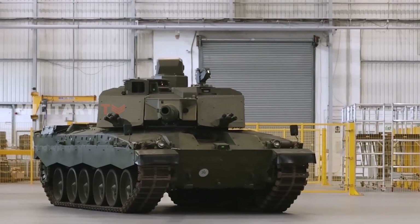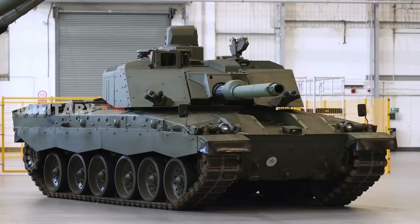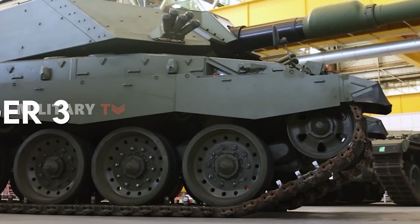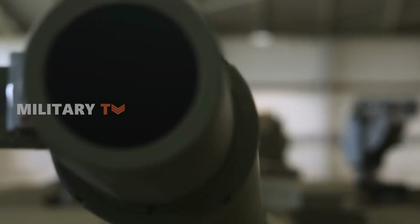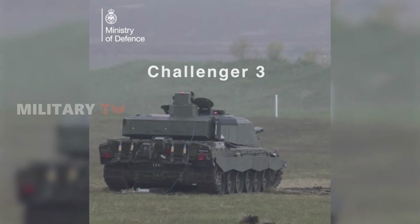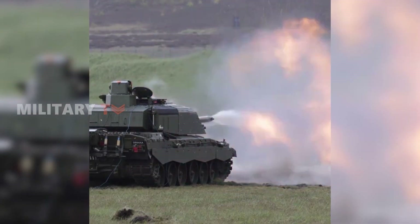The British Army's armored tanks are about to get a major upgrade. In February 2024, the world got its first glimpse of the Challenger 3 at the International Armored Vehicles Conference in London. This was far from a ceremonial debut — in just four days, the prototype embarked on a critical journey to Germany for a series of grueling trials. Now, in May 2024, live-fire testing is underway, marking a key step towards the Challenger 3's deployment with the British Army.